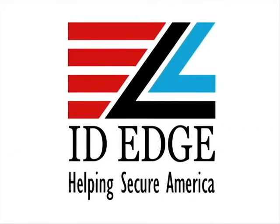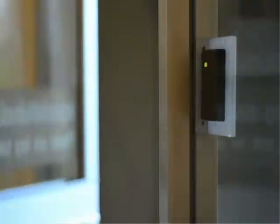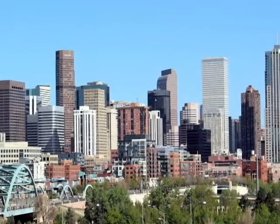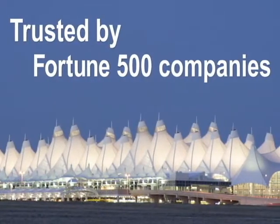ID Edge can help your organization do all of that and more. We've been a leading supplier of controlled access and security identification solutions for over 25 years. And in that time, we've worked with some of the largest organizations in the country and have created solutions for every size business and every level of government.